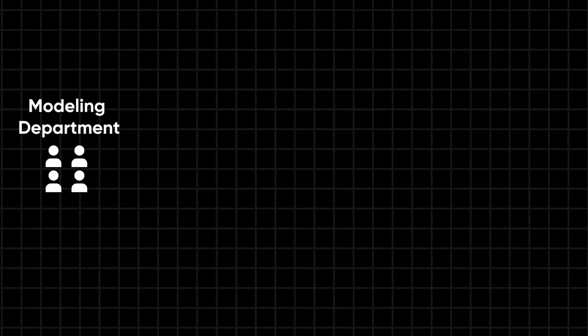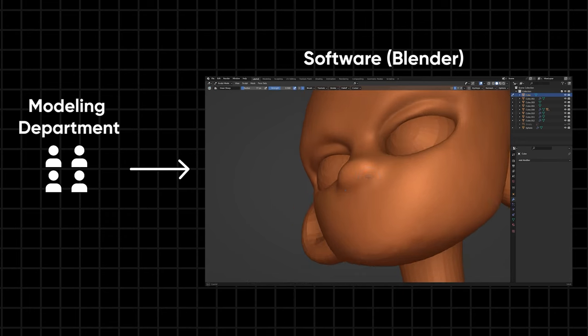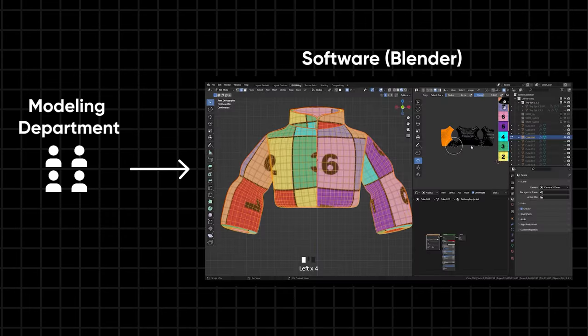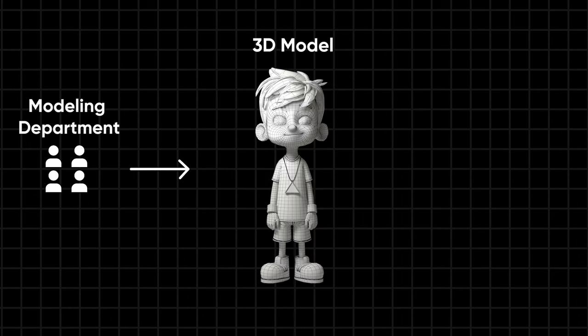In the modeling department, modelers use specialized software to interpret the designs into 3D sculptures. They then work on UV mapping, which helps apply textures to the models accurately. After these detailed models are approved, they're sent to the rigging department.